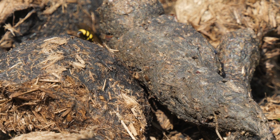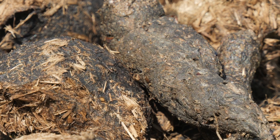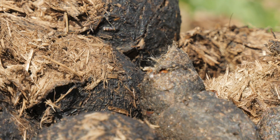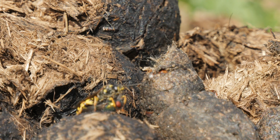I thought the wasp had been successful, and I could just about see it doing something behind the nearest hill of poo. But when another green bottle landed in almost exactly the same spot the wasp had been, I started to doubt it had caught the fly — only for the wasp to then emerge with a fly and disappear before I could refocus.